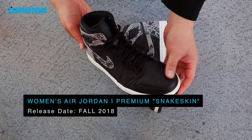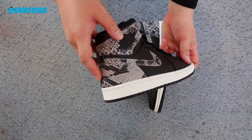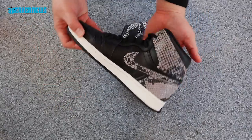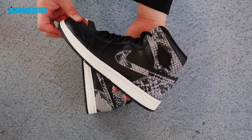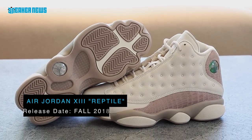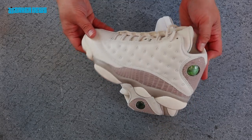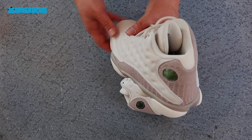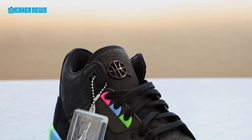Next is an Air Jordan 1 Retro High made exclusively for women. It features a flat black leather upper paired with a luxurious premium snakeskin-type material. This isn't an OG pair so it will not feature Nike Air on the tongue — expect this release sometime this fall. Continuing the reptile theme is an Air Jordan 13 Retro in white and light gray, with a white leather upper featuring a reptile croc print along the heel down to the mudguard. These will also drop sometime this fall.